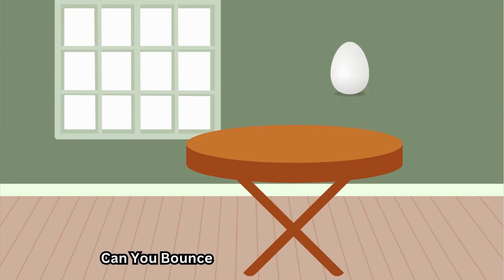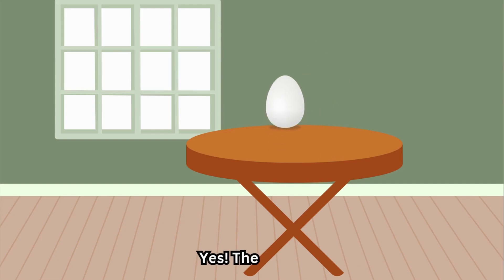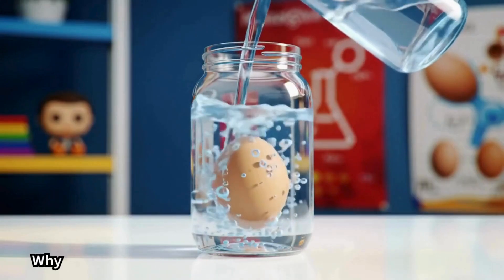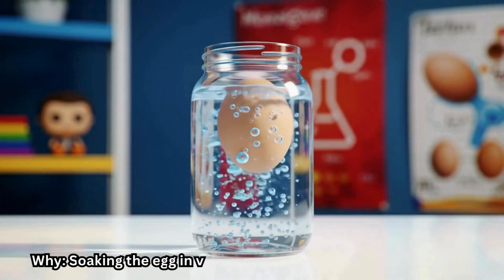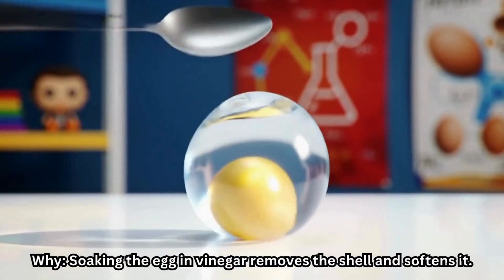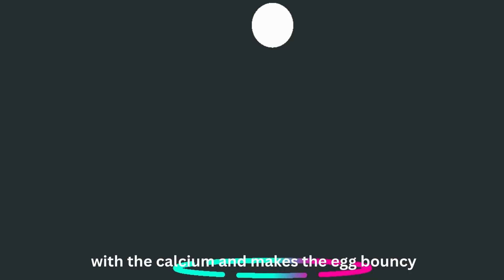Can you bounce an egg without breaking it? Yes — the egg turns rubbery and bouncy. Why? Soaking the egg in vinegar removes the shell and softens it. The vinegar reacts with the calcium and makes the egg bouncy.